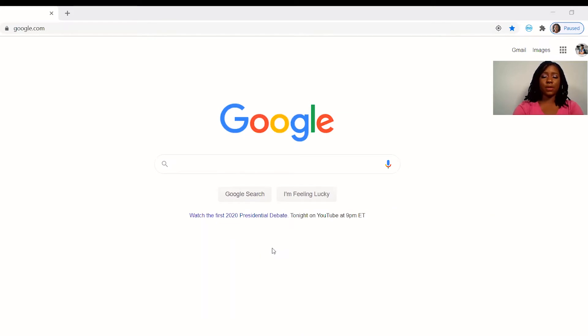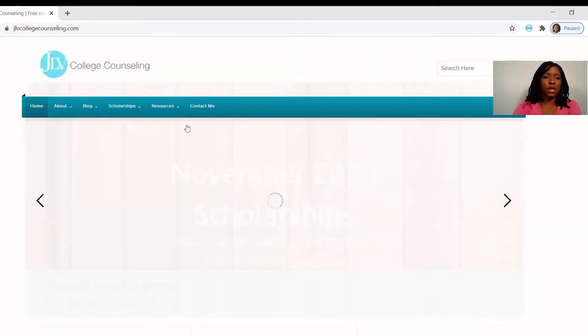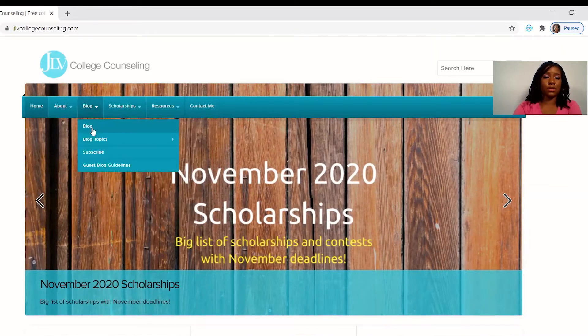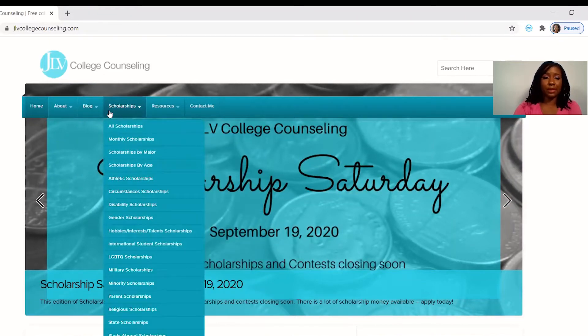So you're going to open up a Google tab and you're going to type in JLB College Counseling. It's going to bring up the main page and she also gives great college advice. She has a blog that covers several topics such as being accepted, college essays, college majors, looking at your financial aid, understanding exactly what you're paying for and how the system of financial aid works. And then of course at the top here you're going to have your scholarships.